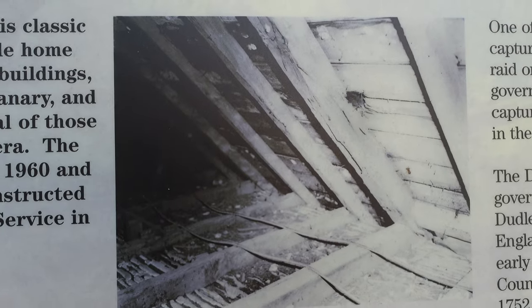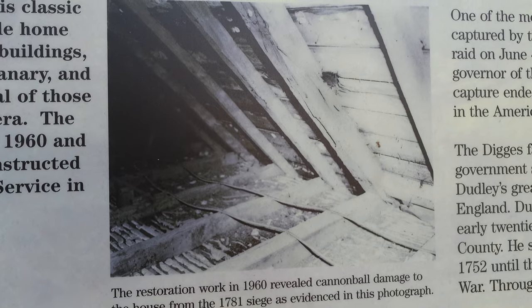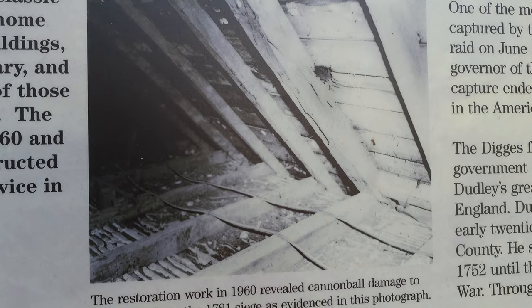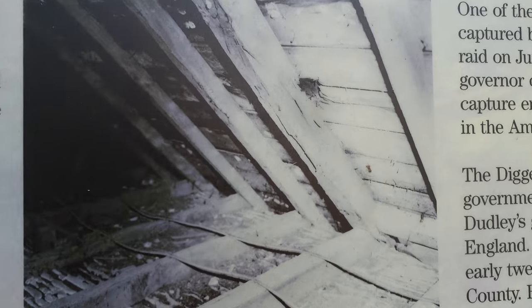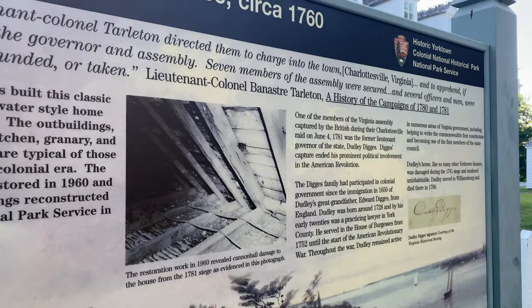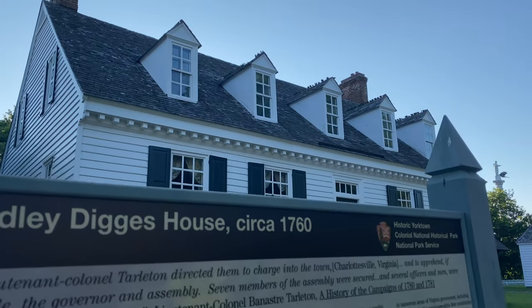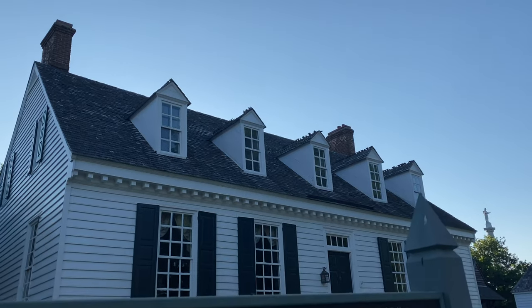The battlefield itself isn't really that far from here. During the restoration process of this home, they found some cannonball damage in the attic — that is surreal. And here is the restored Diggs house. Pretty cool. You kind of get a Williamsburg vibe here.